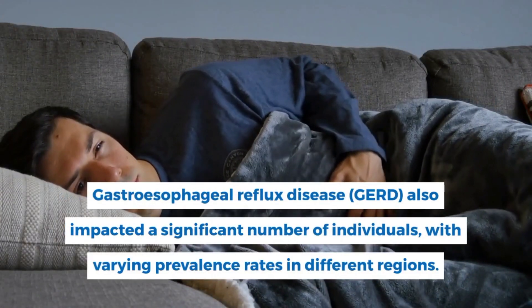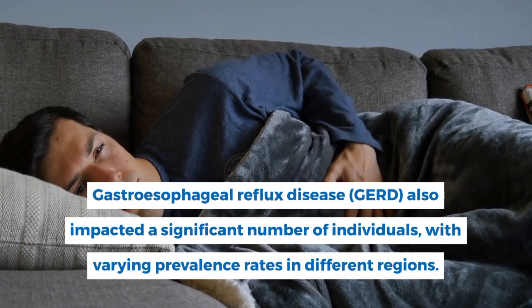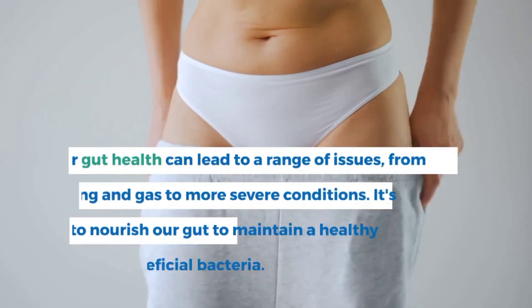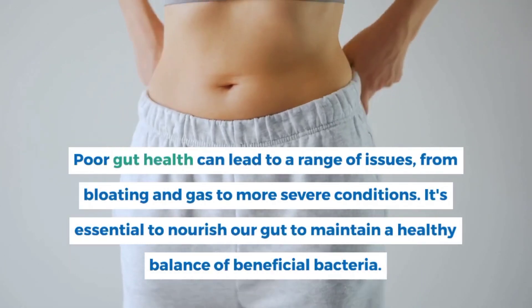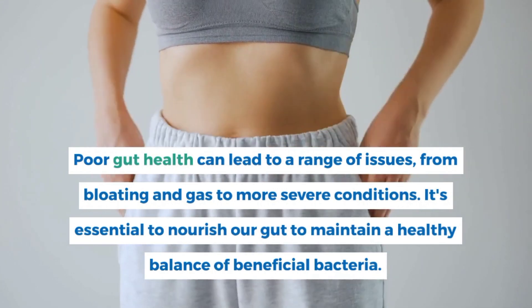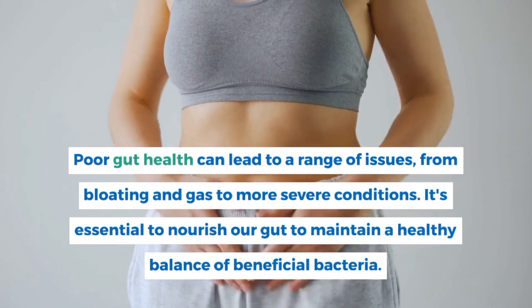Gastroesophageal reflux disease, GERD, also impacted a significant number of individuals, with varying prevalence rates in different regions. Poor gut health can lead to a range of issues, from bloating and gas to more severe conditions. It's essential to nourish our gut to maintain a healthy balance of beneficial bacteria.